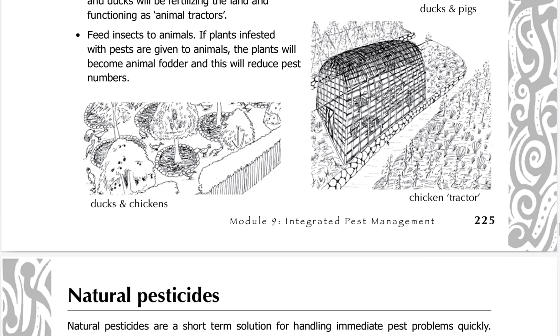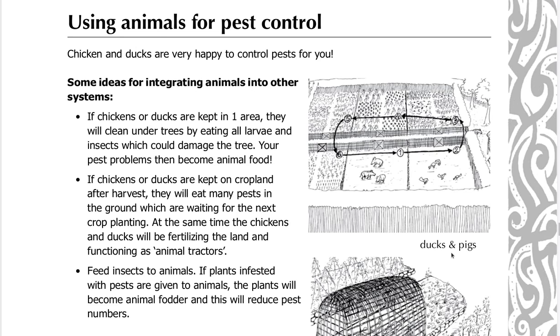Chicken tractor, ducks and chickens, and ducks and pigs are all examples of animals that can be integrated into pest management systems.